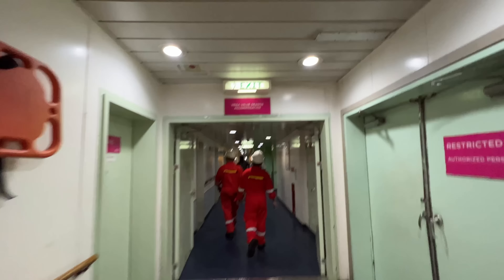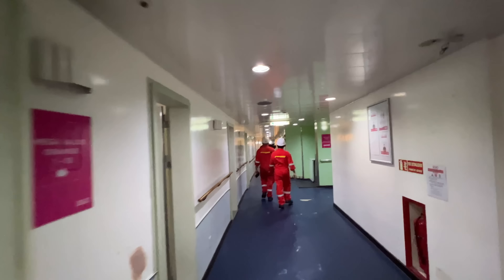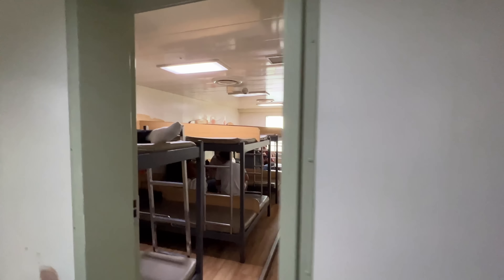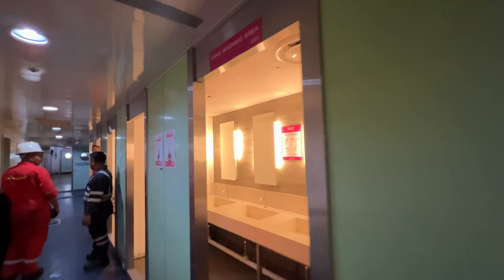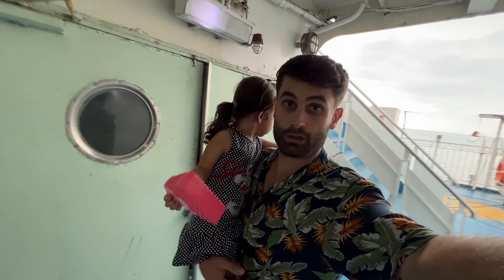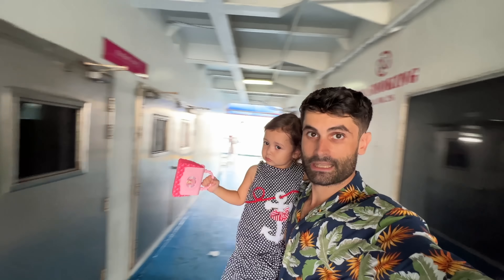Over there there is also the karaoke and here they put a milk tea station. After the restaurant there is the mega value orange accommodation. Let's see over there — okay, there are all the bunk beds up and down, and the bathrooms are all over here.